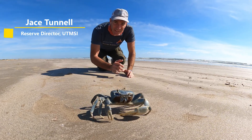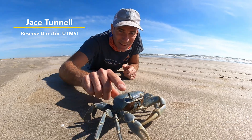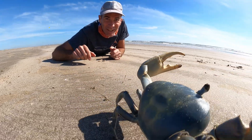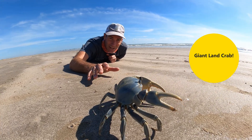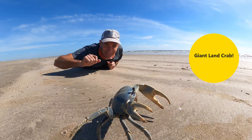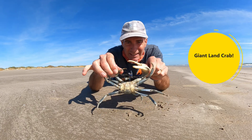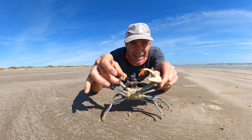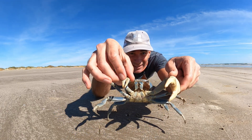Jace Tunnell here with the Mission Aransas National History and Research Reserve, University of Texas Marine Science Institute. Today we're going to be talking about the giant land crab, also called the blue crab. I'm going to be real careful with this thing because these things can bite. Check out how big this thing is — huge!